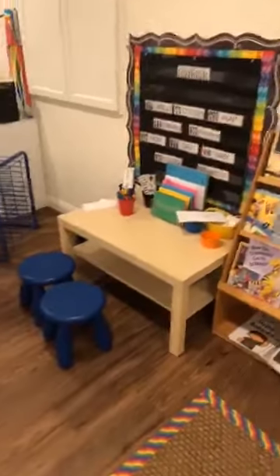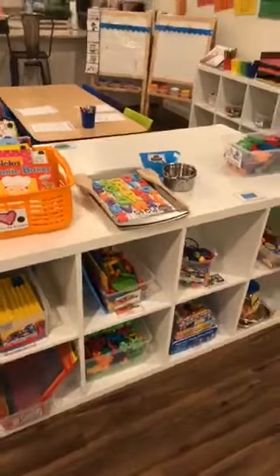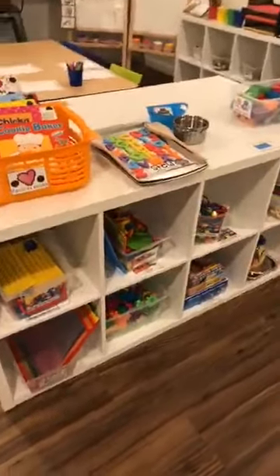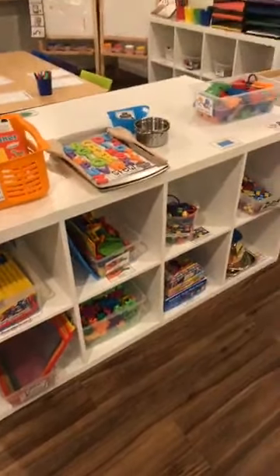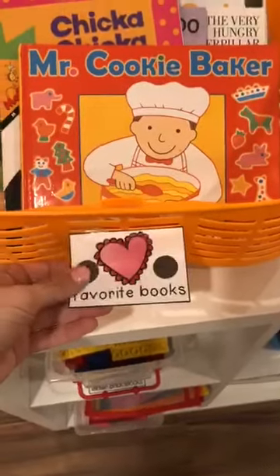Over here is my library center. A couple things are out of place because I just had open house. I also want to say this is not what my classroom will look like on the first day — I'll pull some of the stuff off the shelves, so my shelves won't be this full. I'll probably have maybe one cubby open and nothing on the top for the first couple of weeks. I have a book-back kit, and these are our favorite books — they stay out all year.